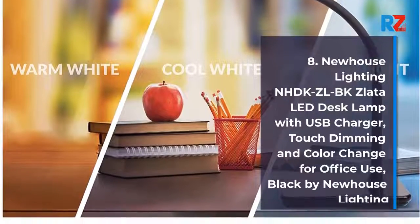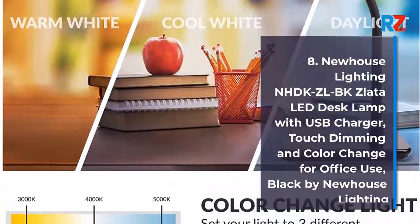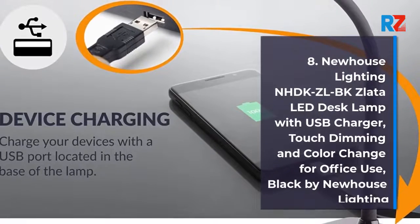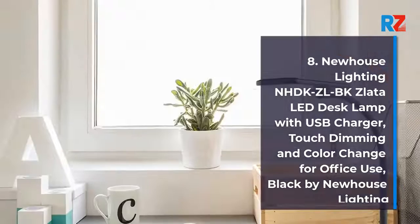8. Newhouse Lighting LED Desk Lamp with USB Charger, Touch Dimming and Color Change for Office Use, Black by Newhouse Lighting.